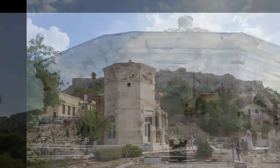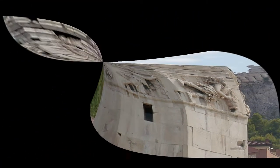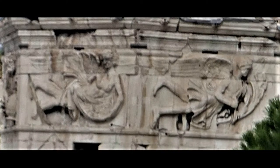Look close at the tower's carved reliefs. They depict the traditional eight winds of the world as winged humans — they fly in, bringing the weather.